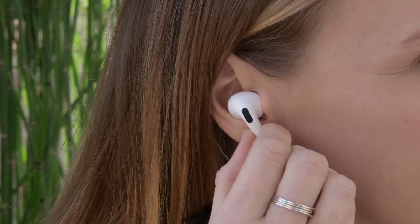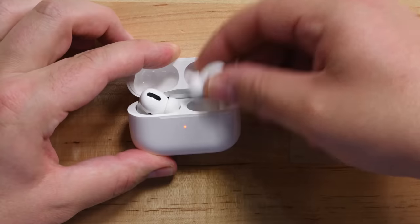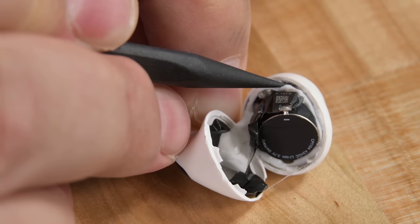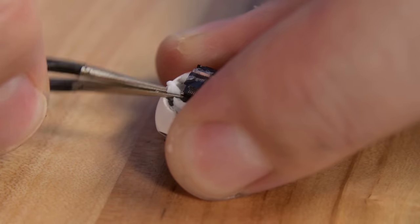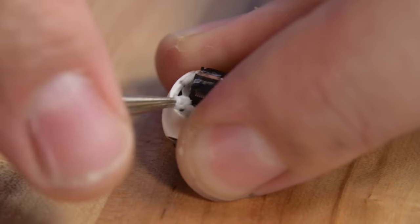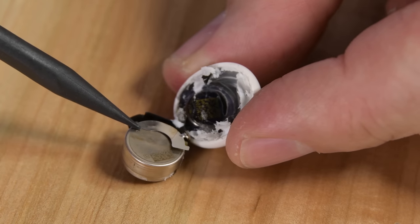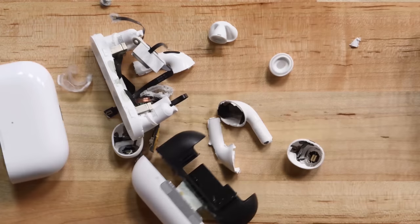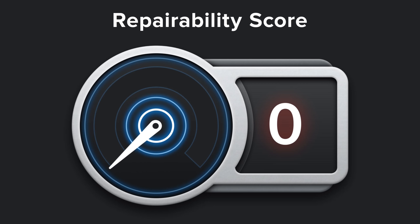The AirPods Pro arrived in 2019 with a new form factor that we were hoping would have a new and improved way of being repaired. While opening them was easier and they had new coin cell batteries that you can theoretically replace, the AirPods Pro are still pretty much impossible to repair. Everything — and we mean everything — is glued in these little buggers. You can't get past anything without encountering some form of glue. How anyone could ever reassemble AirPods Pro is beyond us. We think it's safe to say these were not designed with repair in mind. No surprise here: the AirPods Pro scored a 0 out of 10.